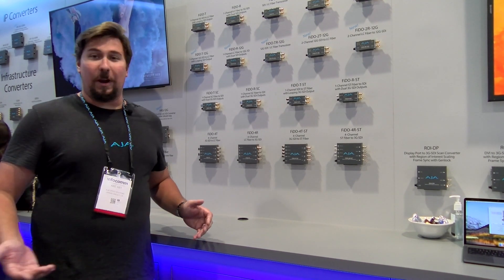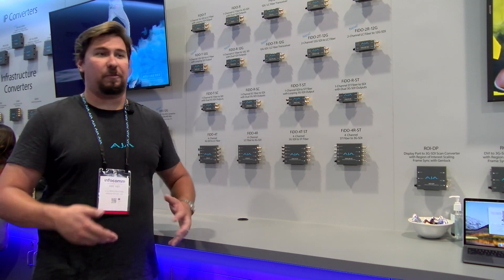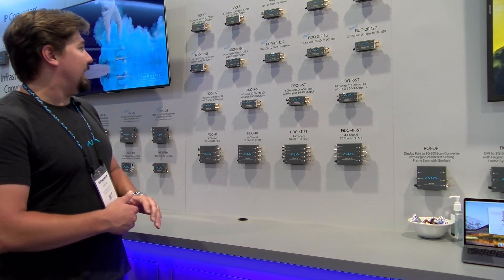Fiber is just all the rage lately. You can send signals multiple kilometers across fiber, so everyone really loves it for routing signals around big facilities, big live venues, stadiums, all that kind of stuff.